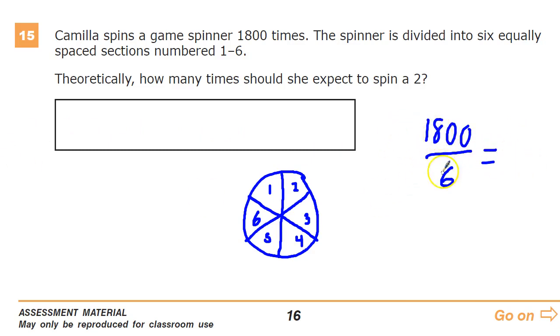6 times 3 is 18, so I do 3 here. 1,800 divided by 6 is 300, and I have a couple zeros left over. So I can assume that she's going to end up landing on it 300 times. It's just as likely that she lands on 300 twos as it is she lands on 300 fours.